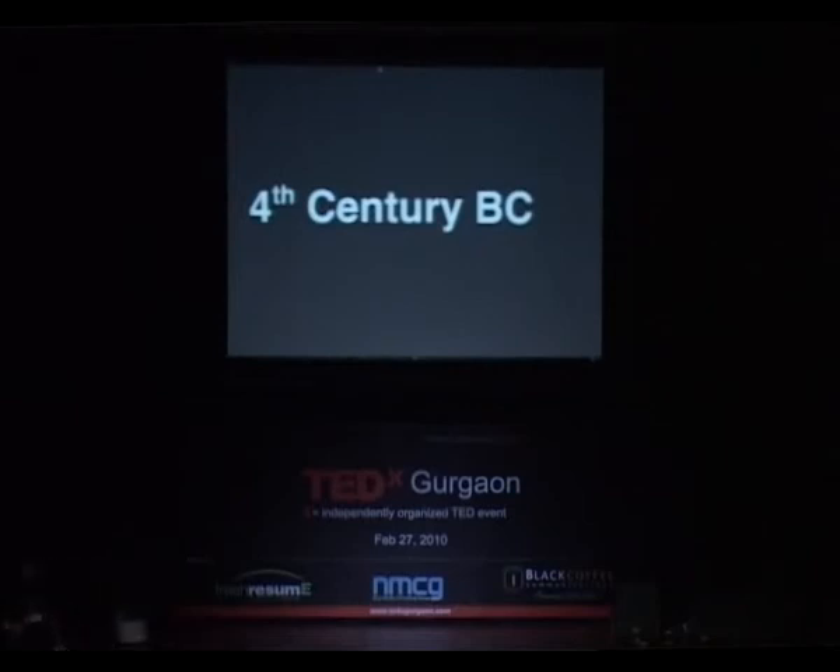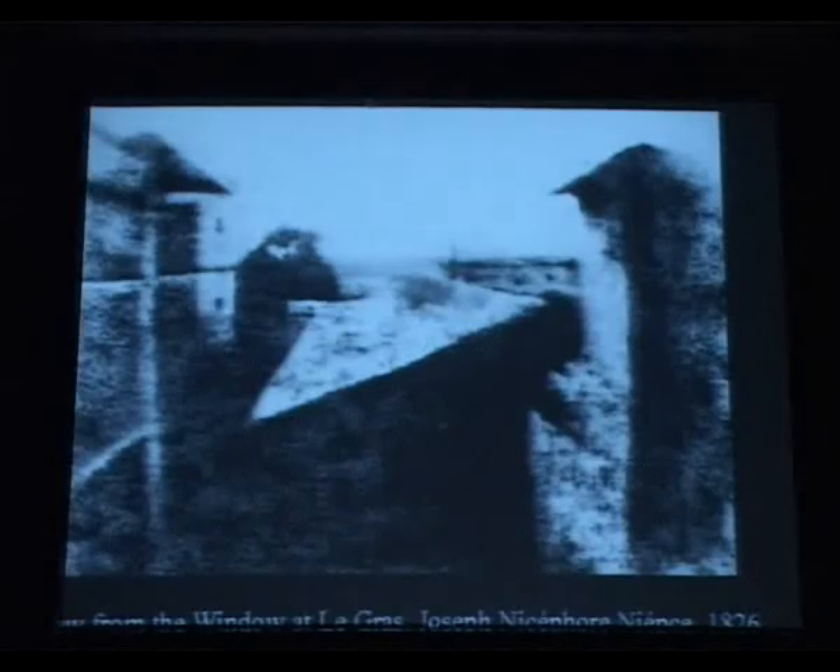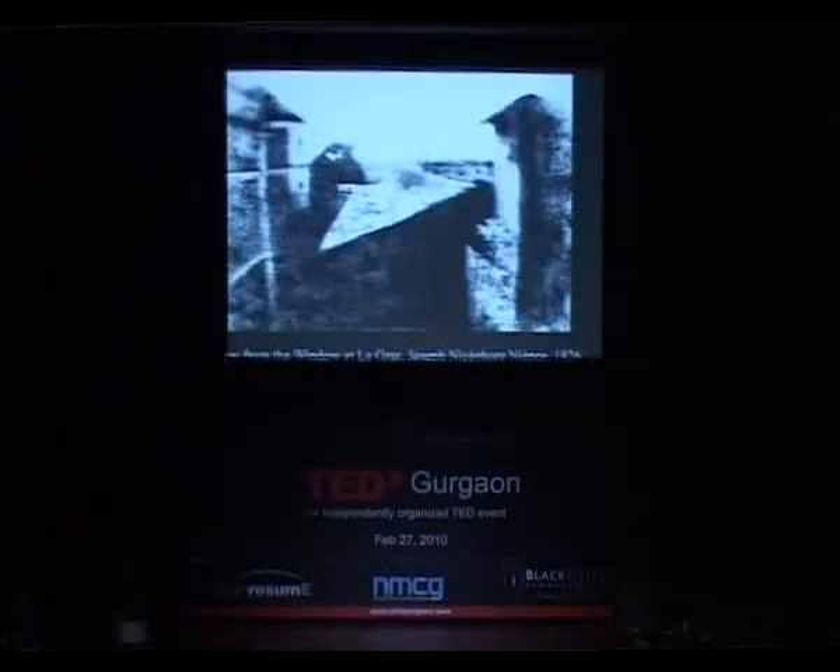It took us a long time from that point to actually see some real photographs happen. The first recorded photograph was in 1826. When you look at it today you say it's a terrible print with all this grain on it, but at the time this photograph was taken it was a technological marvel. This photograph took eight hours to make — an eight-hour exposure. It took the whole day to make this one image.